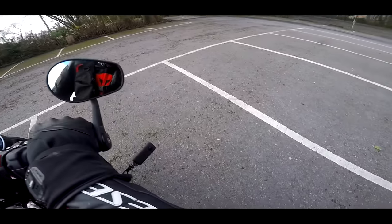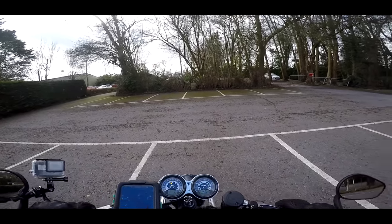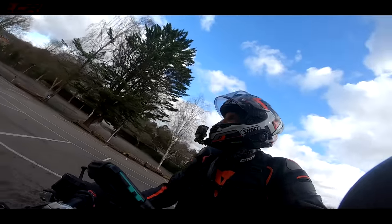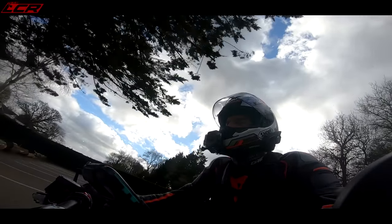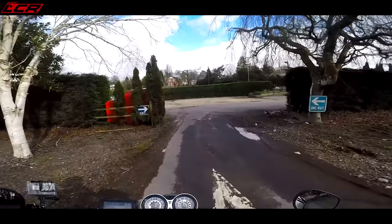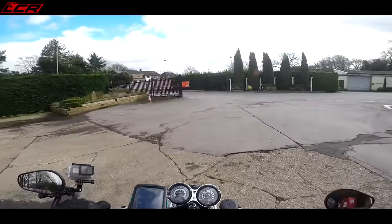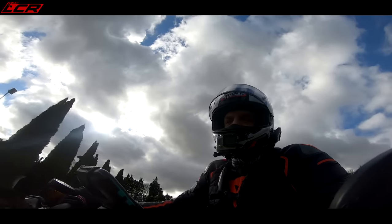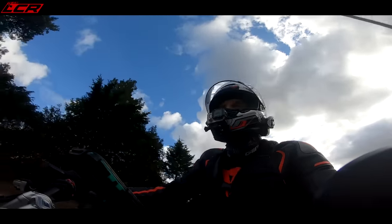This one also has the optional Vance and Hines end cans on it. So we're actually going to get a bit of volume out of this — it sounds beautiful. I've been told they do a lovely little burble as well, so looking forward to hearing that. I've got my external audio recorder in so you should be able to enjoy the beautiful music this bike makes.